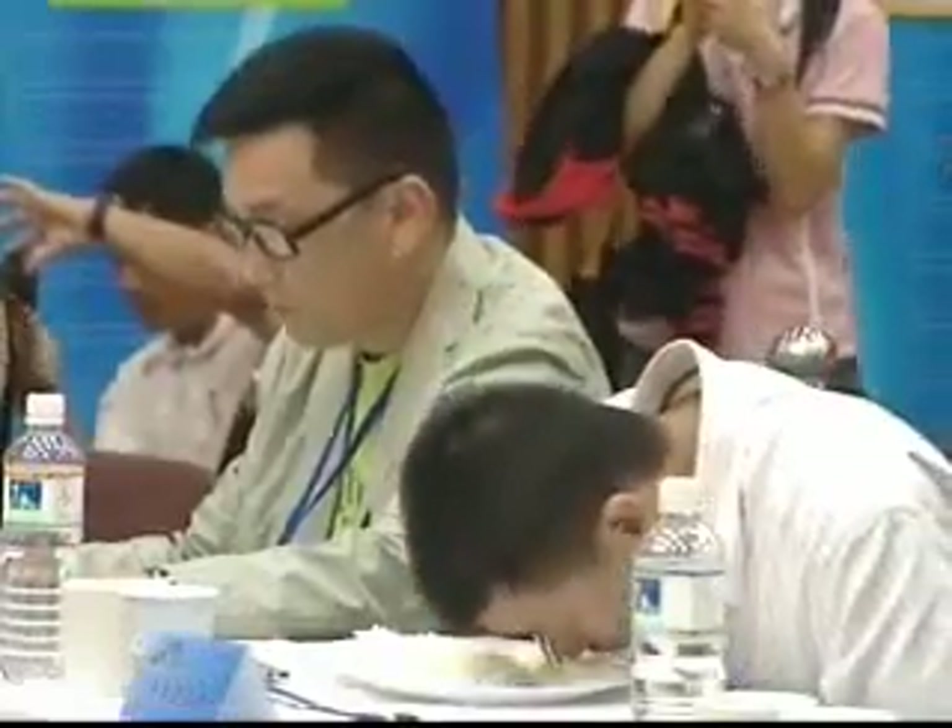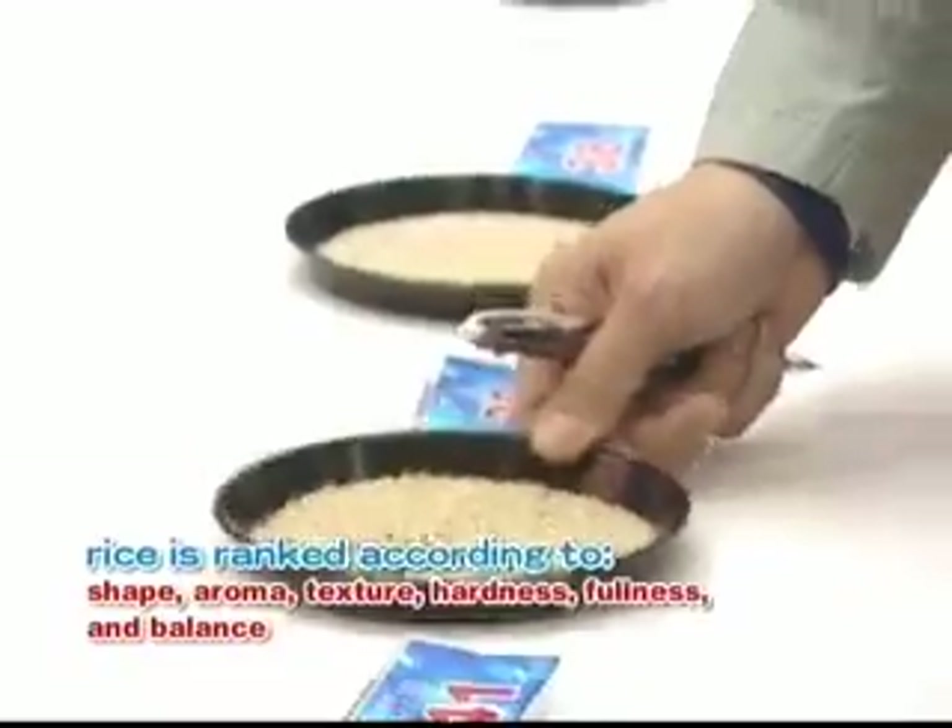Each entry was given a score based on shape, aroma, texture, hardness, fullness, and balance.